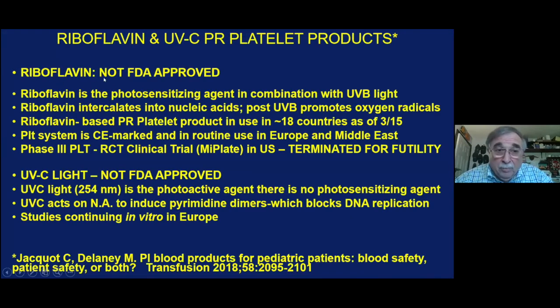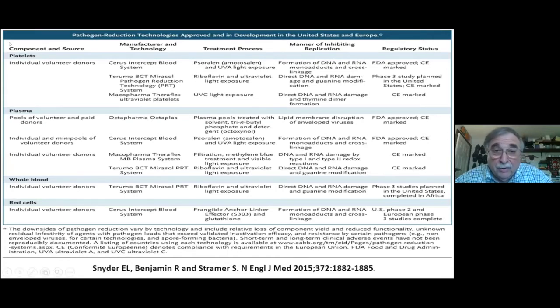Other technologies include riboflavin, a photosensitizing agent that intercalates into nucleic acids with UVB light and promotes oxygen radicals. UVC is another technology used in Europe by Macopharma — there is no photosensitizing agent; the UVC itself induces pyrimidine dimers. The psoralen works by forming DNA and RNA adducts and cross-linking. Riboflavin causes direct DNA and RNA damage and guanine modification, and UVC causes thyamidine dimer formation.